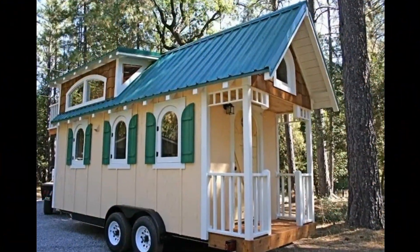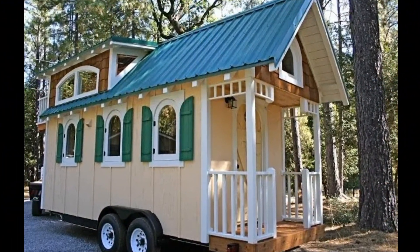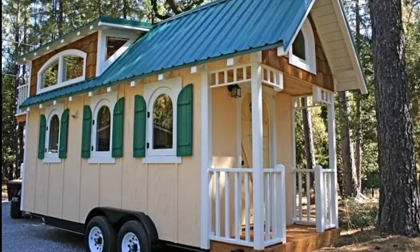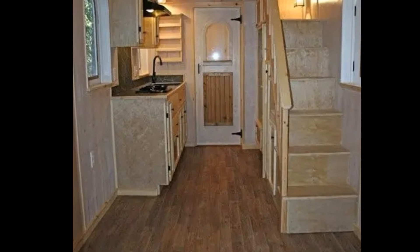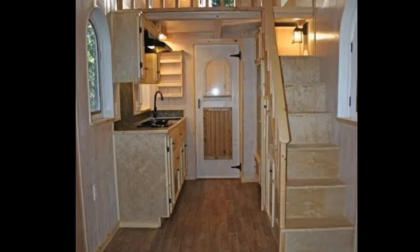Fifth, the Chocolate by Molecule Tiny Homes. This little tiny home is reminding us of a mini ancient cabin. With all the wood finishes, this would be a perfect tiny home for people who love the outdoors.